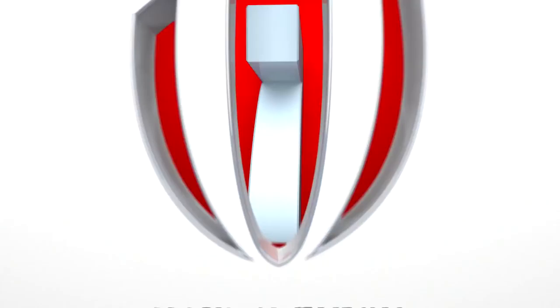There they are confirming the qualifier semis: Hong Kong to play Germany, Zimbabwe to play Japan.